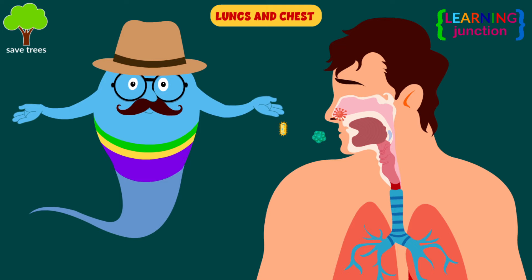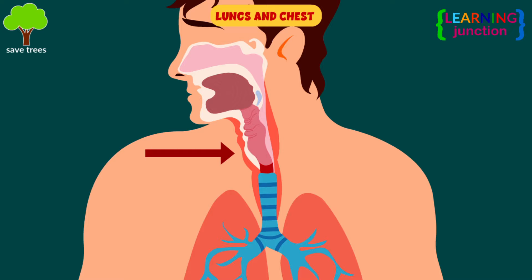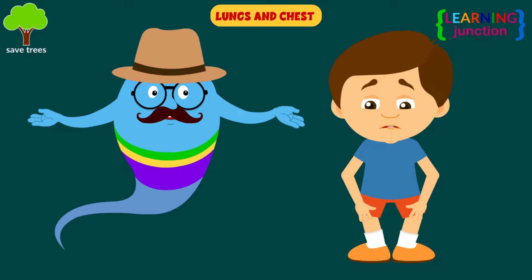Lungs and chest: when an allergen is breathed in, the lining of the passages in the lungs and airways swell and make breathing difficult. Asthma can be generated during an allergic reaction.